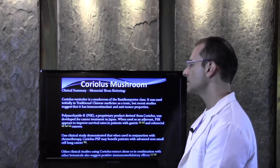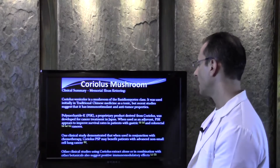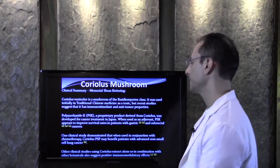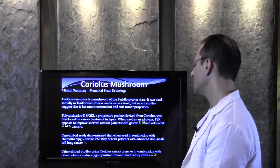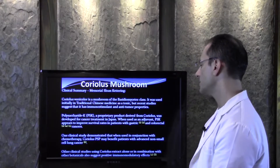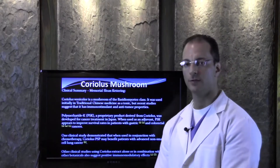Polysaccharide K, also known as PSK, a proprietary product derived from Coriolis, was developed for cancer treatment in Japan. When used as an adjuvant, PSK appears to improve survival rates in patients with gastric and colorectal cancers.